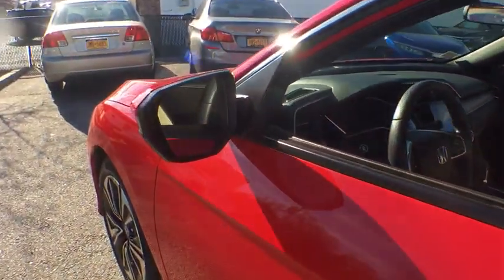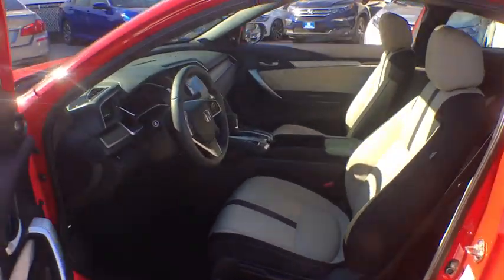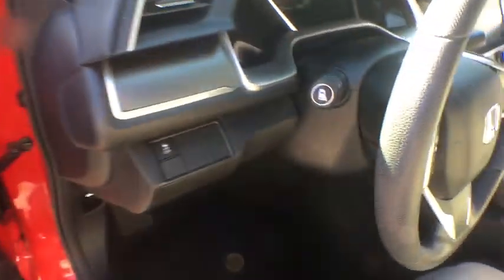Electronic stability control, trip computer, panic alarm, brake assist, power moonroof, tachometer, remote keyless entry, cloth seat trim, driver vanity mirror, front bucket seats.